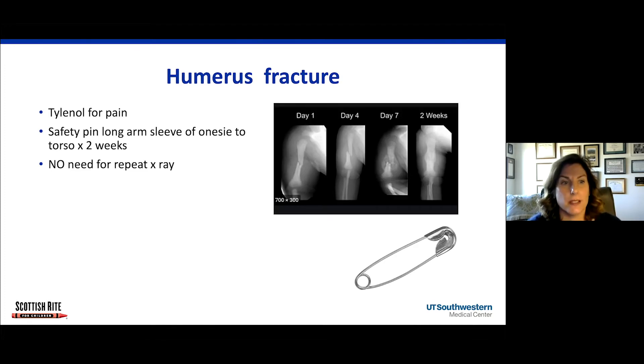The second most common reason for pseudoparalysis is a humerus fracture. The treatment is the same as a clavicle fracture — put a long-sleeved onesie on the baby and safety pin the sleeve to the torso. There's no need for a repeat X-ray. This baby got four X-rays in two weeks, and you can see that by two weeks the fracture is pretty much healed, and by one week it's a huge ball of callus. Safety pinning the onesie sleeve to the body is the simplest form of immobilization.